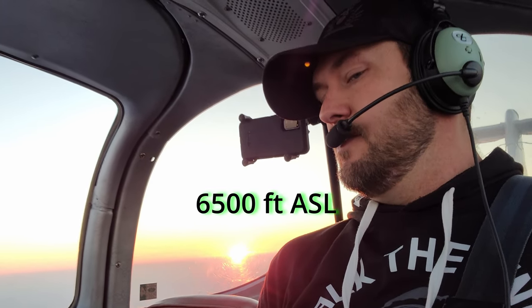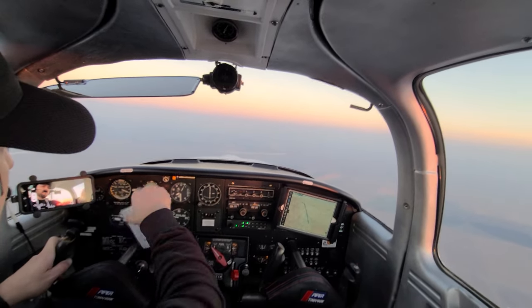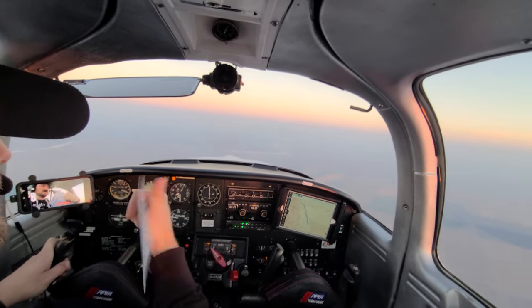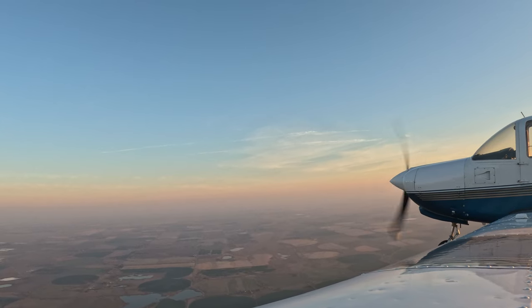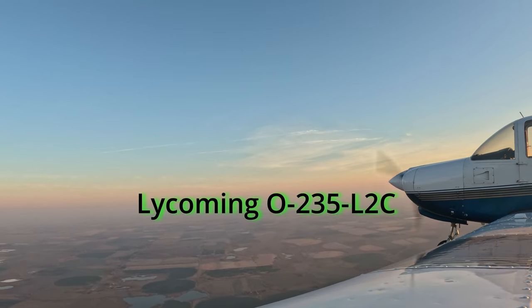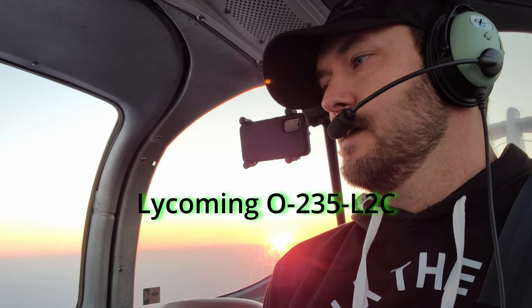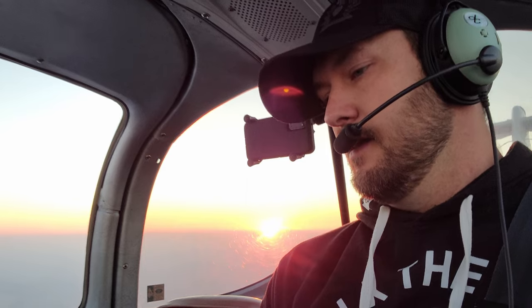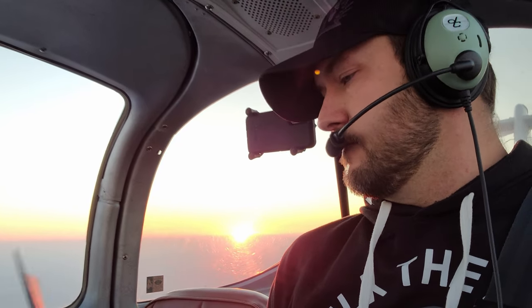I'm all set up for cruise now, at my cruise altitude with the power set for an economy cruise. Right now I'm doing 80 knots indicated, but because of the temperature and altitude I'm flying at, my true airspeed is actually about 90 knots. I've got my mixture adjusted properly. These engines are prone to lead fouling if you run them too rich, so I dial that back to protect the engine and spark plugs from getting fouled up.